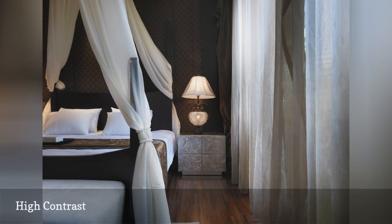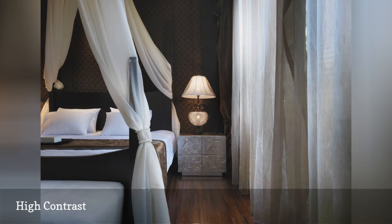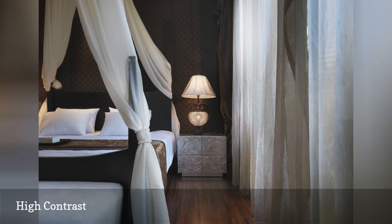Picture charcoal gray or chocolate brown, as in the room featured here, highlighted with gauzy accents of creamy white. Dreamy, dramatic, and romantic, yet not a bright or primary color in sight.